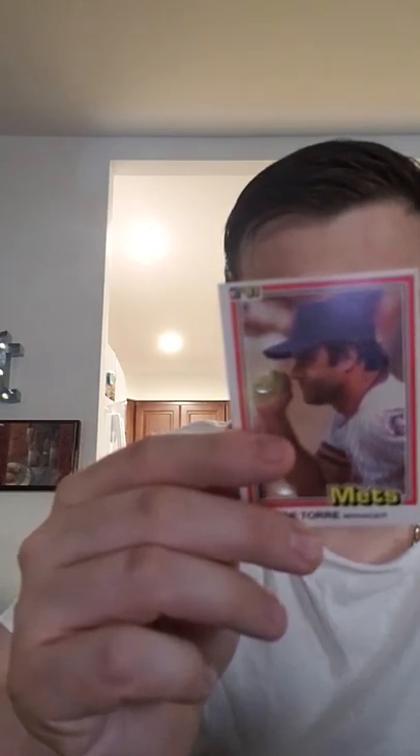Darrell Porter. Jerry Harper. Joe Torre — a manager baseball card. Looking at his record as a manager: 1977 with the Mets, 49-68; 1978, 66-96; 1979, 63-99; 1980 Mets, 67-95. We know what happened with Joe Torre later on.